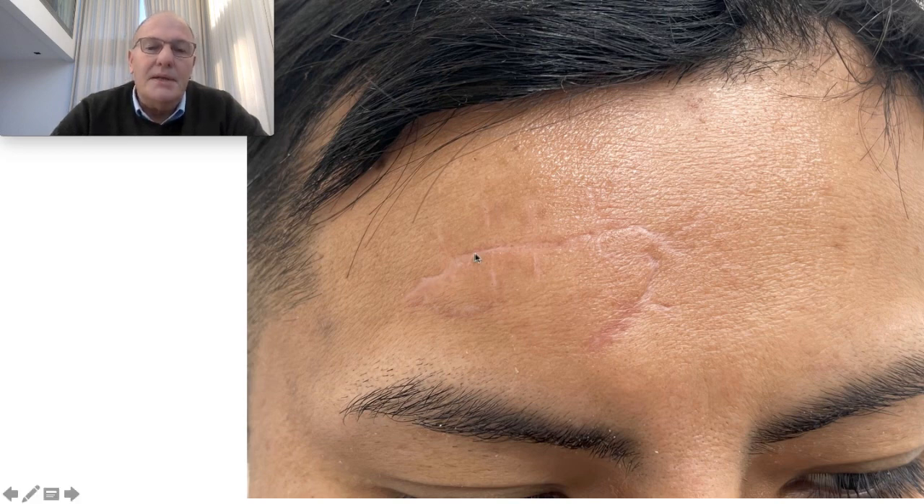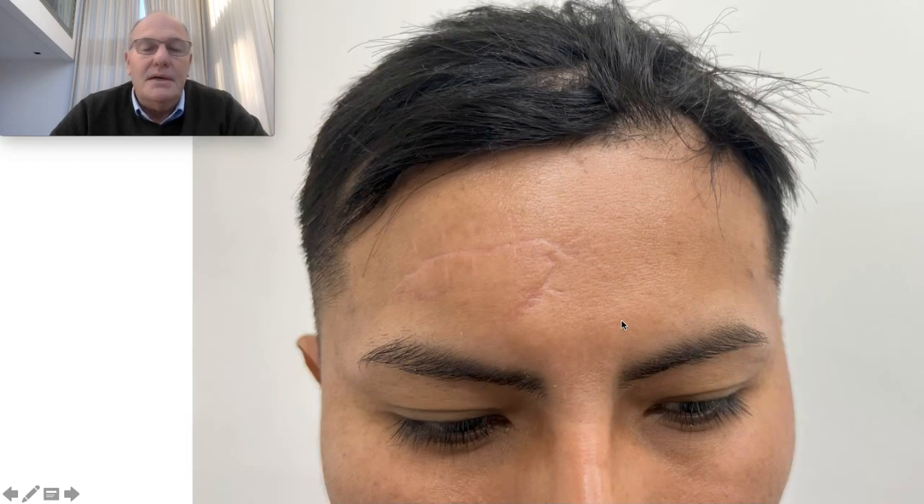This is a very complicated scar. You can see the whiteness here, the stitches here, the depression here, and it's in a very difficult area.